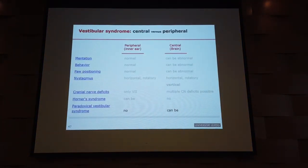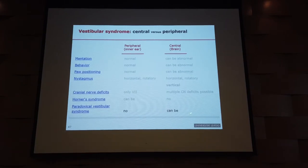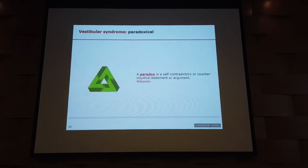Paradoxical vestibular syndrome — this is getting a little more difficult. If we see a paradoxical vestibular syndrome, it indicates brain disease. We do not see paradoxical vestibular syndrome with ear disease.